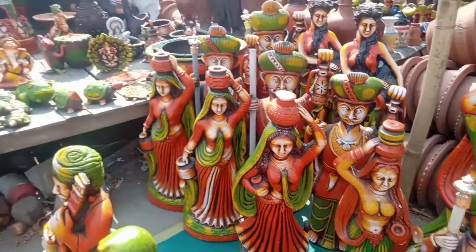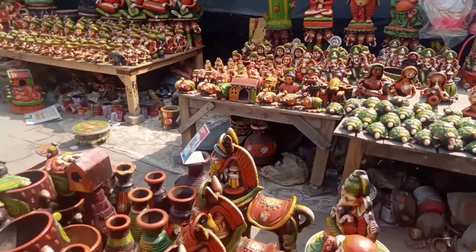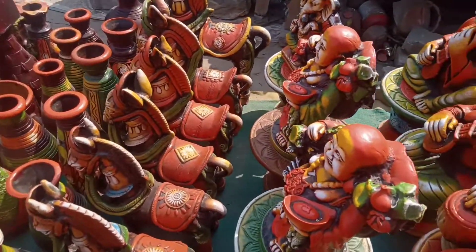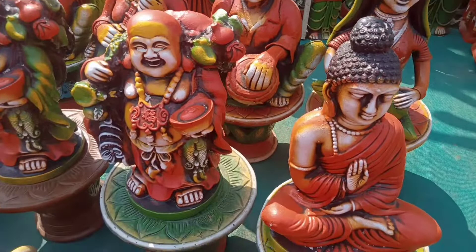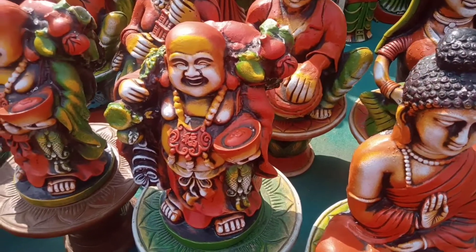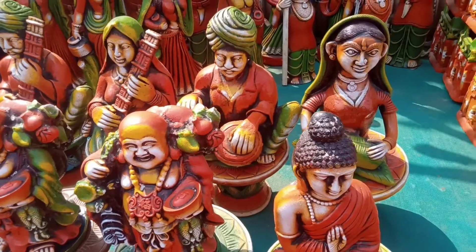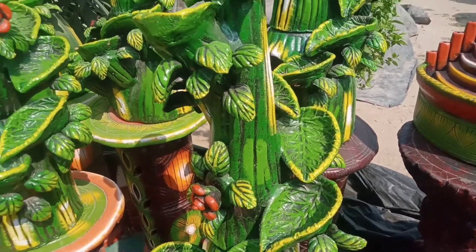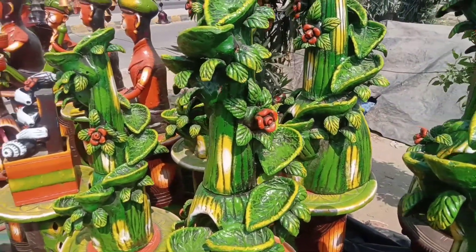There are many things here. You can see there are Buddha, laughing Buddha, Ganpati, and Sai Baba — all of them available in different sizes.